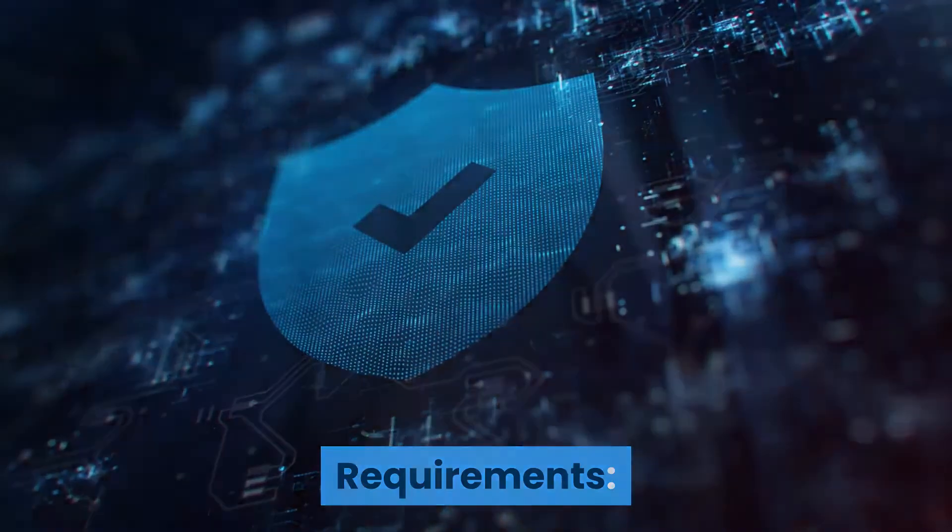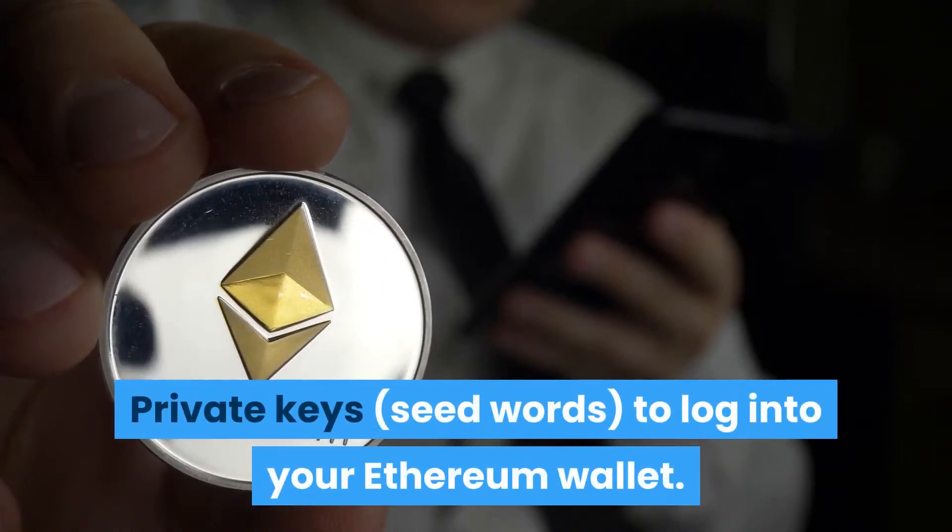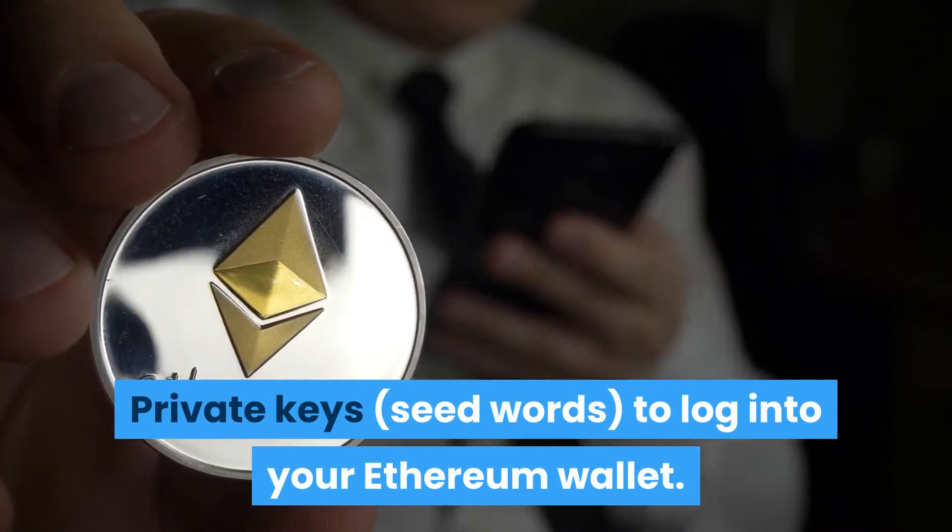Requirements: MetaMask or Trust Wallet installed. Private keys and seed words to log into your Ethereum wallet. Internet access.